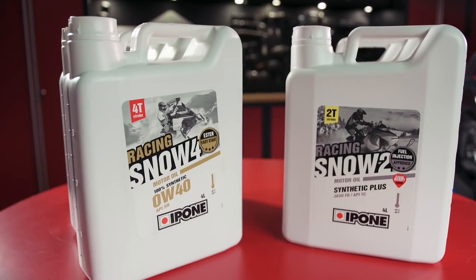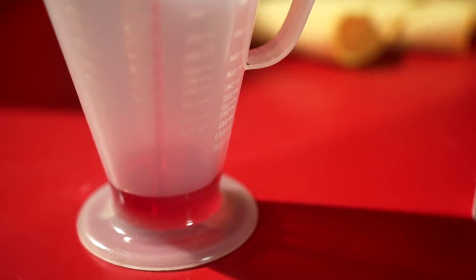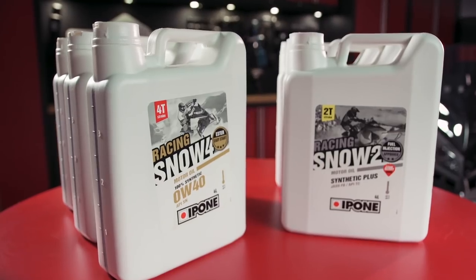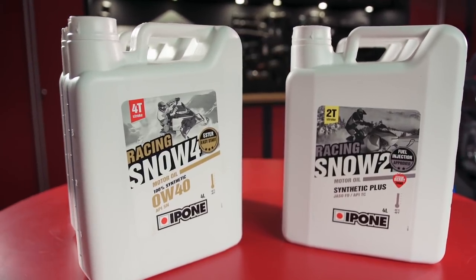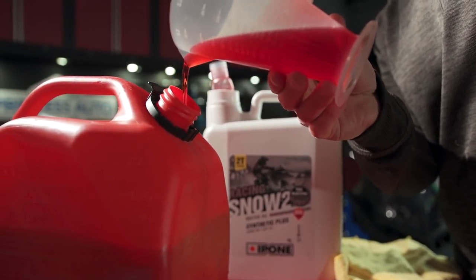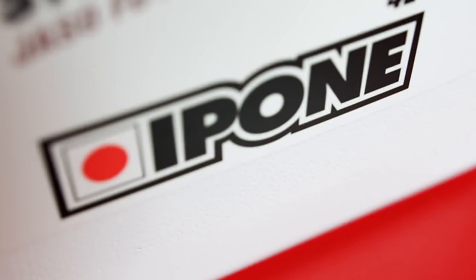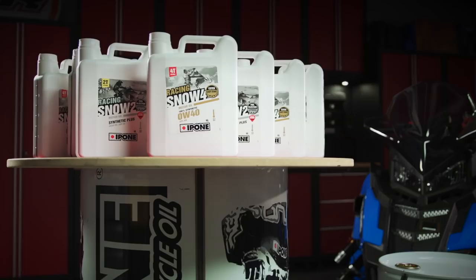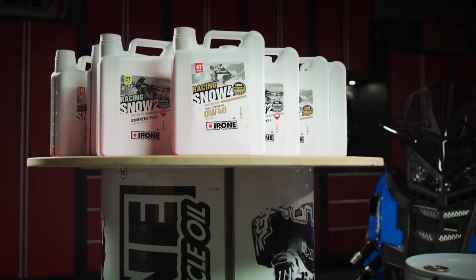While many brands tout greater horsepower, longer engine life, lower emissions, or a special secret formulation that makes their oil better, Ipone does quite the opposite and laboratory tests their oil to deliver what they say is the highest quality products possible. We found that they're happy to share their testing information or respond directly to your technical questions with thorough and articulate information right from their website contact center.